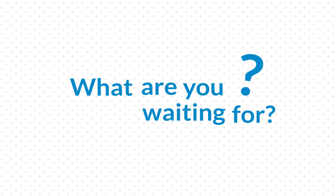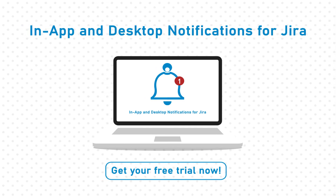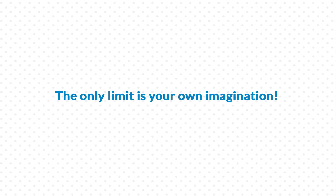What are you waiting for? Get your free trial now and enjoy all in-app and desktop notifications for JIRA features. The only limit is your own imagination.